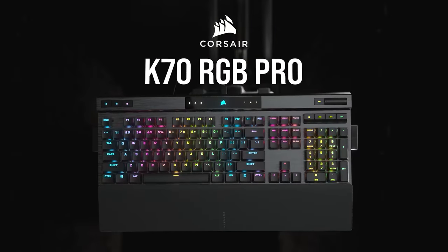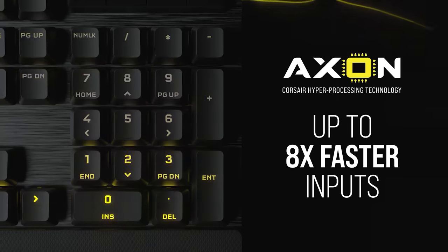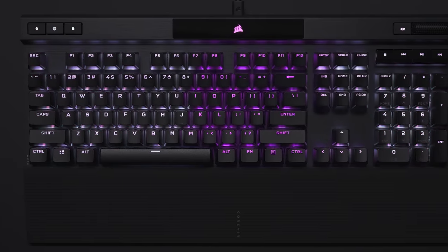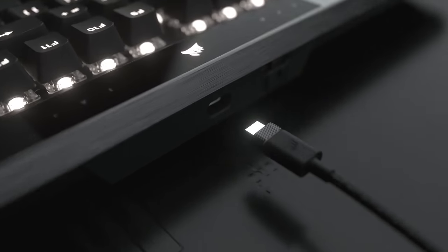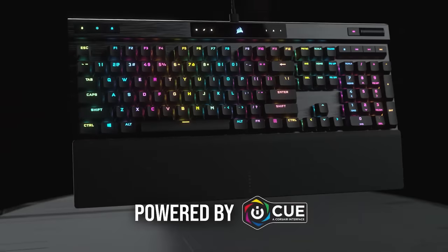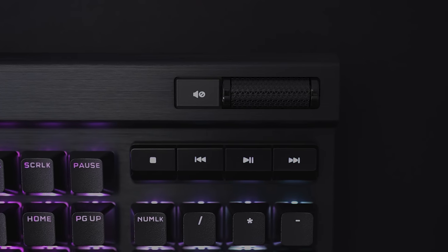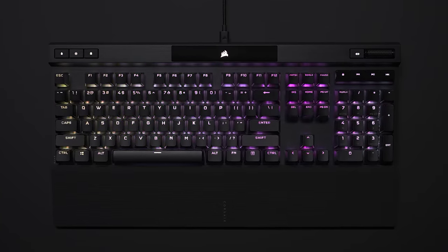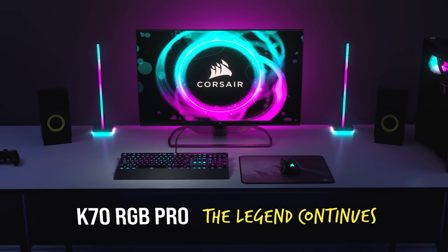Today's video is brought to you by the Corsair K70 RGB Pro Mechanical Gaming Keyboard, powered by Axon Processing Technology and Genuine Cherry MX Mechanical Switches. This board packs its aluminum frame with features like dynamic per-key RGB lighting, a detachable USB Type-C cable, durable PBT double-shot keycaps, and iCUE software support on both PC and macOS. You also get dedicated media keys, a multi-function volume roller, onboard storage for up to 50 profiles, and more. For further details on the Corsair K70 RGB Pro, click the sponsor link in the video description.